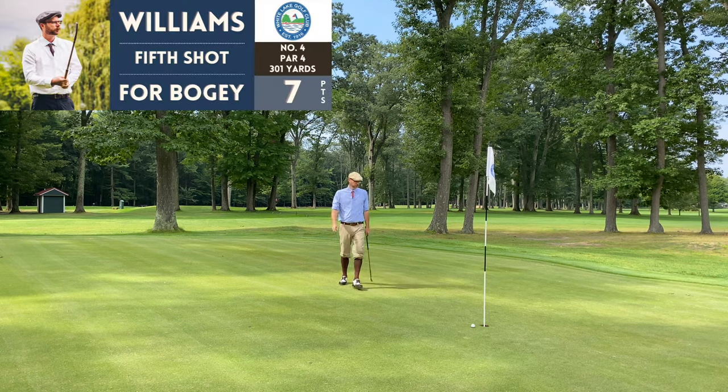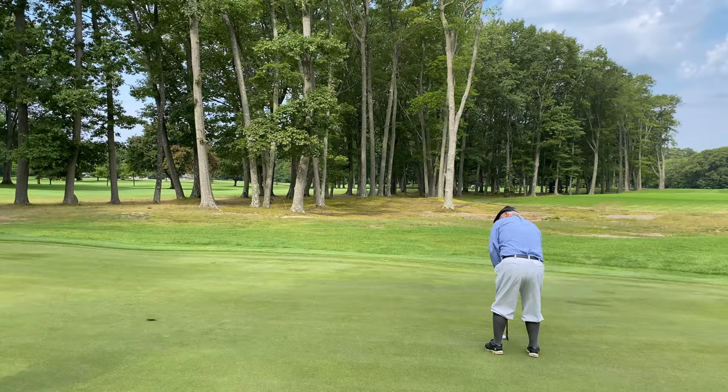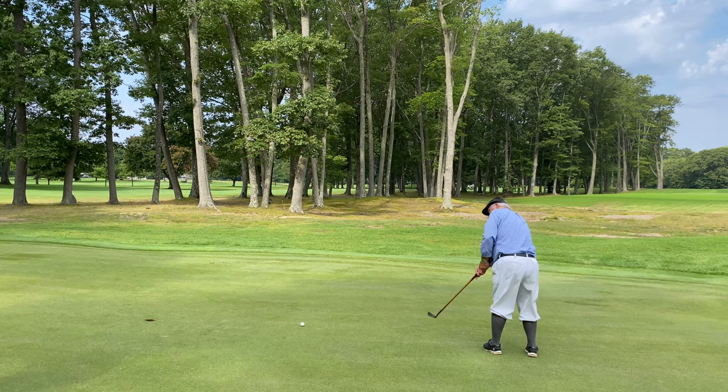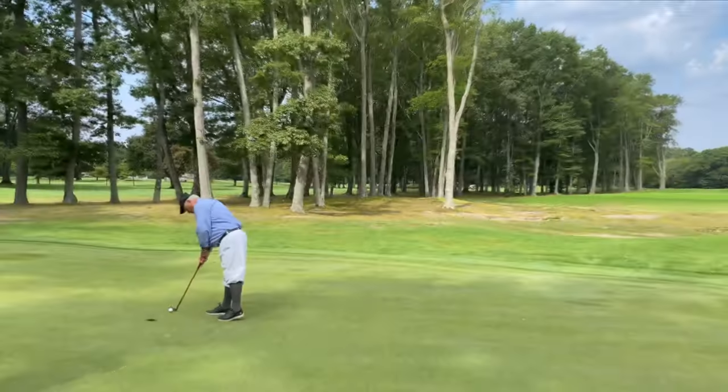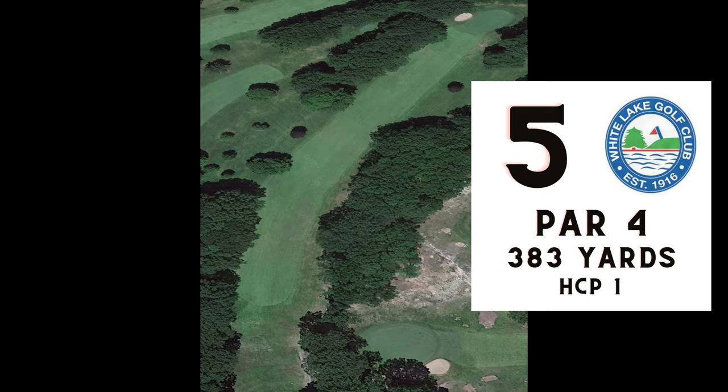I felt like my pace with putts was pretty good. I was getting a lot of good reads from Tim, but Tim was getting the raw end of the deal on his putts, with several coming up short as you'll see over the course of the round. Number five, par four, 383 yards.